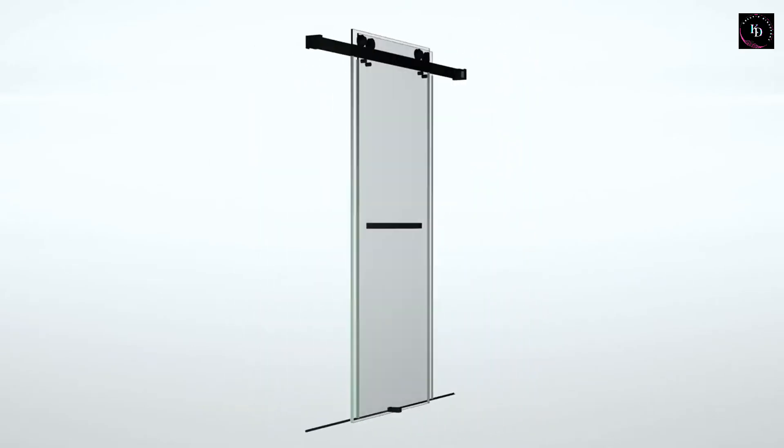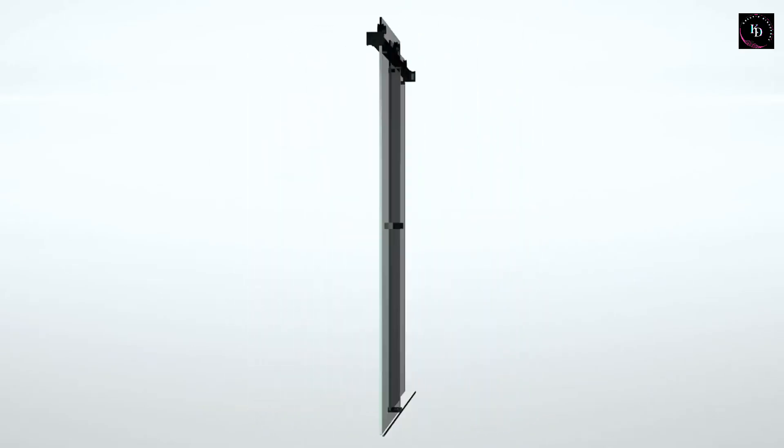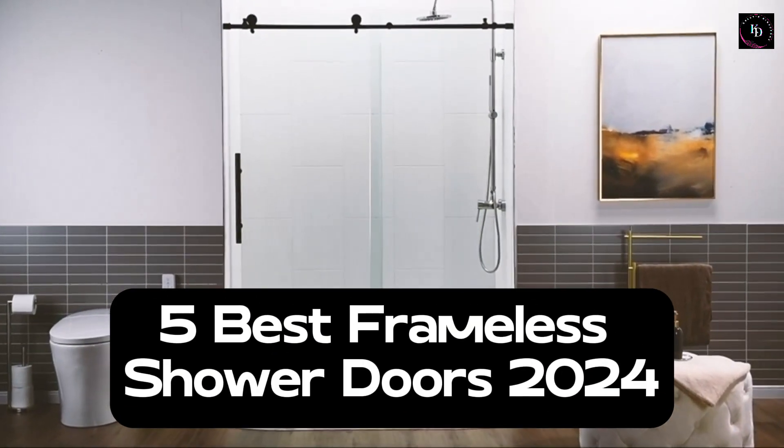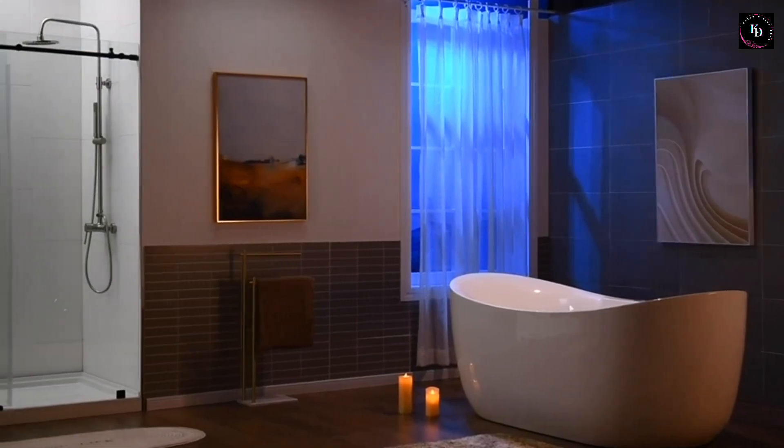Welcome back to our channel, where we explore the latest trends in home improvement. Today, we have compiled the five best frameless shower doors that will elevate the look and functionality of your bathroom.